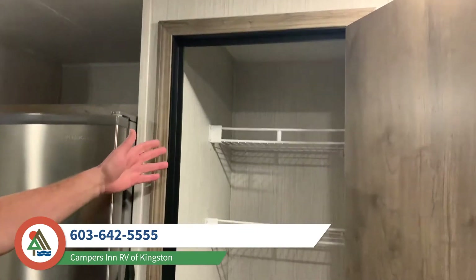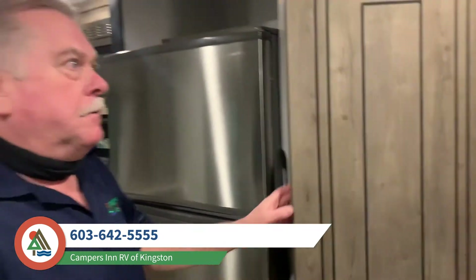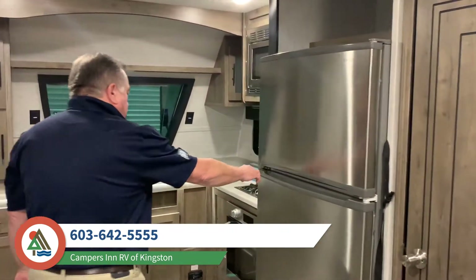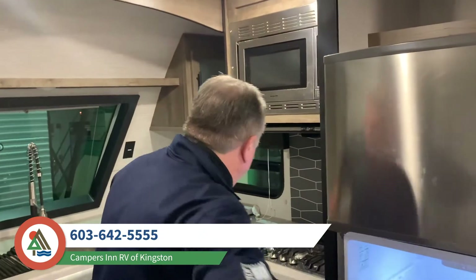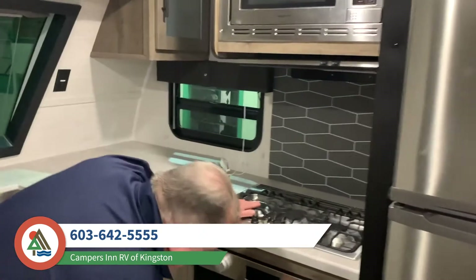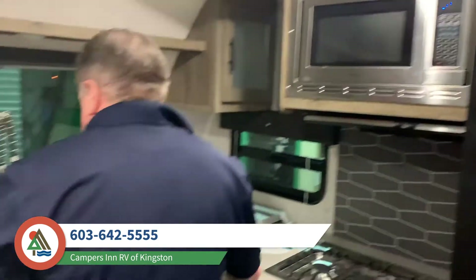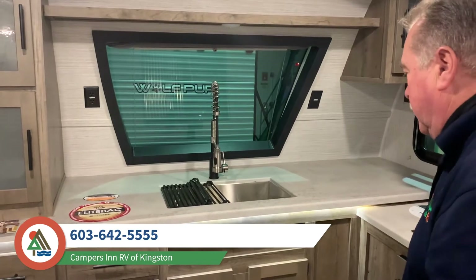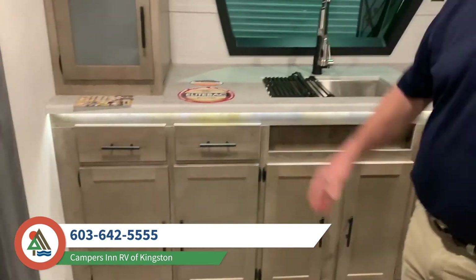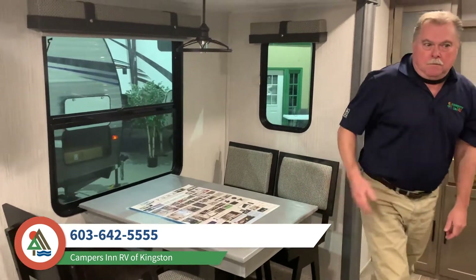Lots of pantry space here — you can use it as a hanger or put more pantry storage in, your choice. Central air conditioning, nice residential refrigerator. This one has the three-burner cast iron stove top and a decent little oven. Microwave, great counter storage for your coffee maker, Keurig, whatever you want. Lots of storage down the side, and a freestanding dinette — a little more convenient for sitting around playing cards.